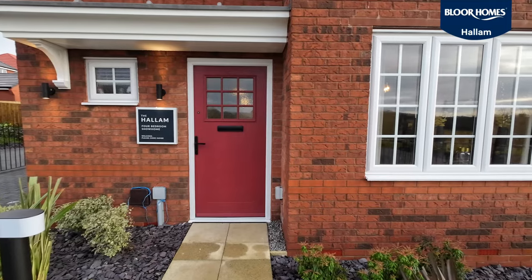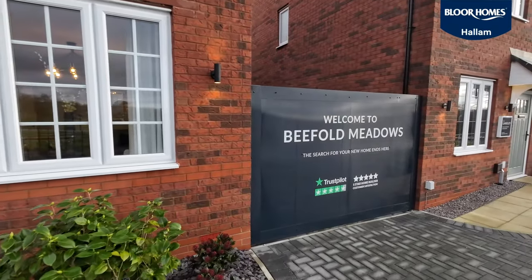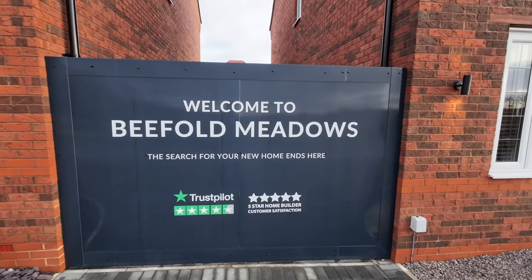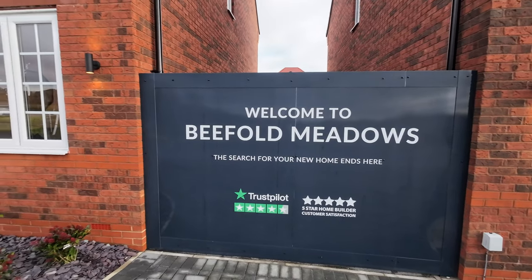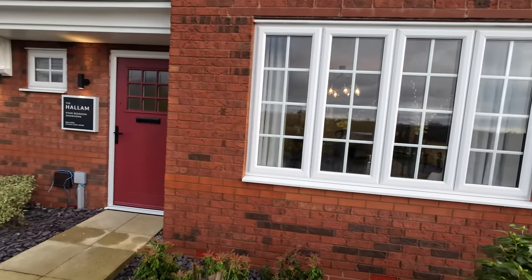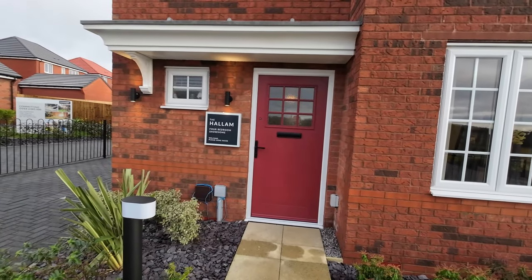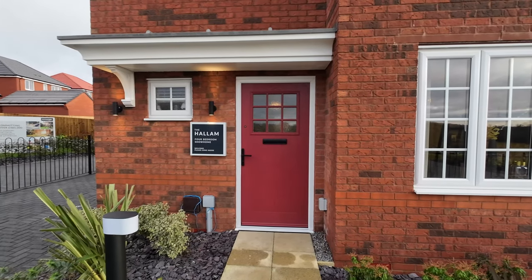Hi, today I'm down here on the outskirts of Manchester at Beefold Meadows, Blur Homes. I'm taking a look around the Hallam, which is a property I'm potentially thinking of buying — not at this particular location but a little bit further down south.